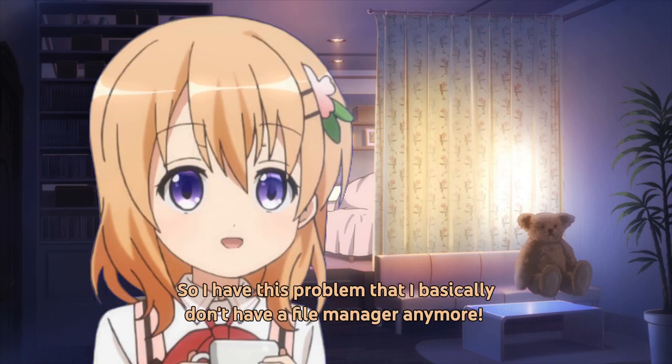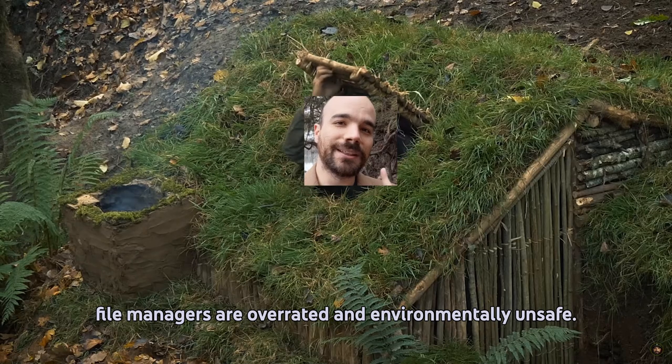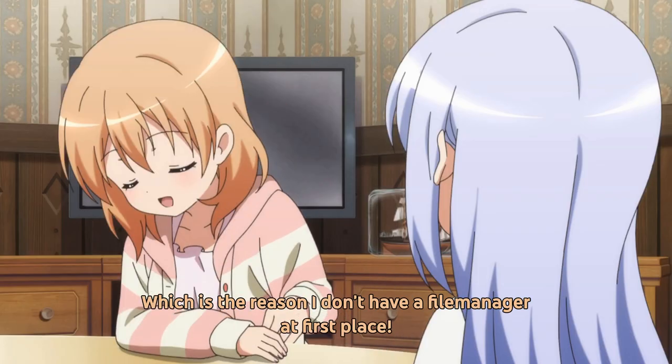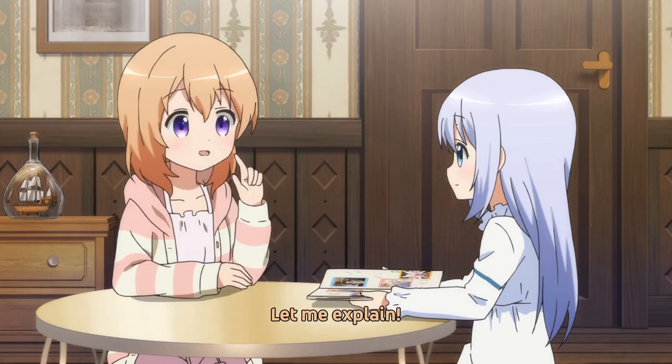So I have this problem that I basically don't have a file manager anymore. According to our research and development team, file managers are overrated and environmentally unsafe. But I love my file manager and I can't live without it, which is the reason I don't have a file manager in the first place. Let me explain!